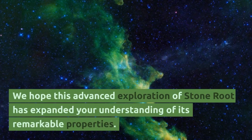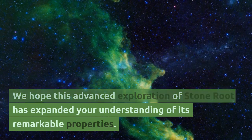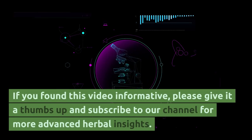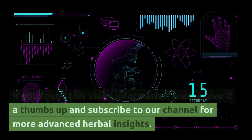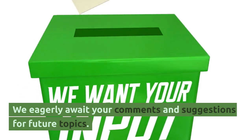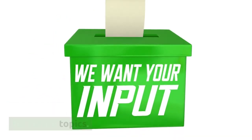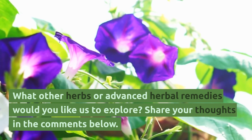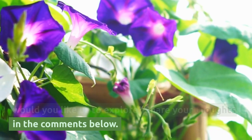We hope this advanced exploration of stone root has expanded your understanding of its remarkable properties. If you found this video informative, please give it a thumbs up and subscribe to our channel for more advanced herbal insights. We eagerly await your comments and suggestions for future topics. What other herbs or advanced herbal remedies would you like us to explore? Share your thoughts in the comments below.